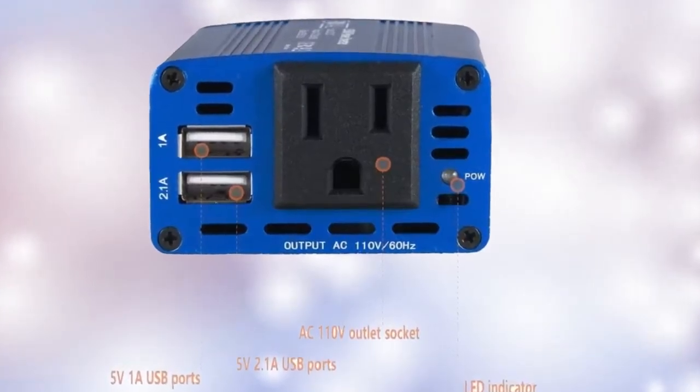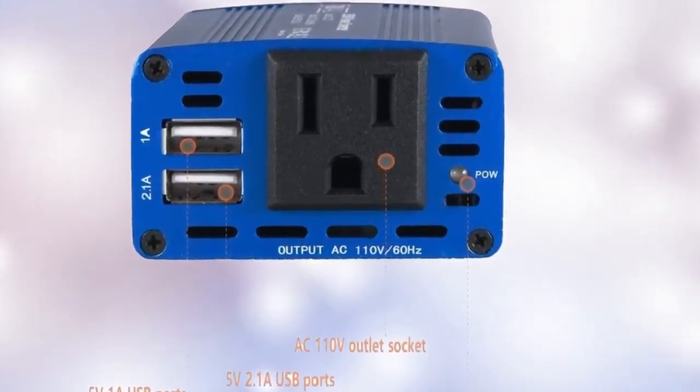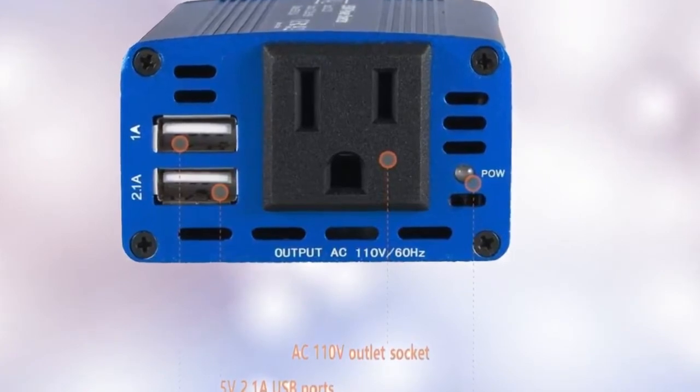The ultimate car travel charger for road trips, vacations, outdoors, emergency kits, and more — few products come close for sheer on-the-go versatility.